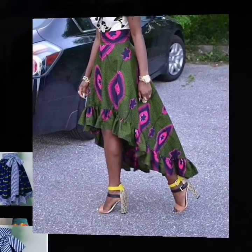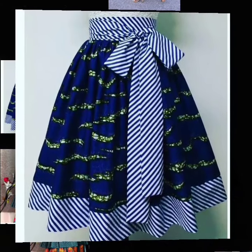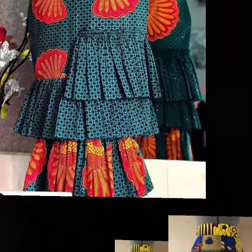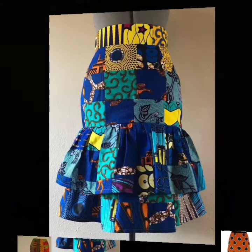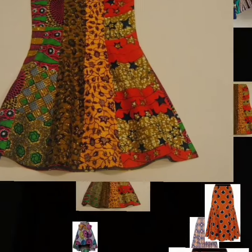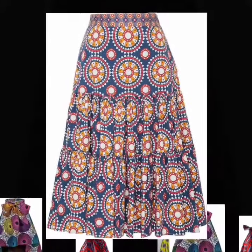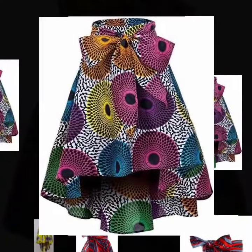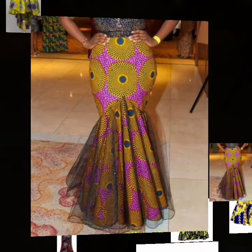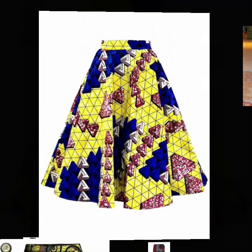Welcome, beautiful ladies and fashionistas! Today we bring to your view stylish, beautiful, lovely, trending, amazing, and gorgeous Ankara skirt designs. These are beautiful Ankara styles, from Ankara pencil skirts to Ankara pleated skirts. There are a lot of beautiful styles you can see in this video — colorful and vibrant designs especially selected for you.